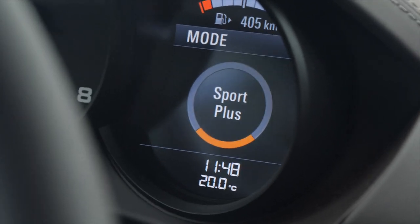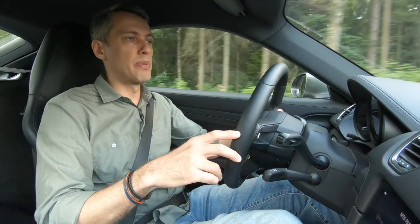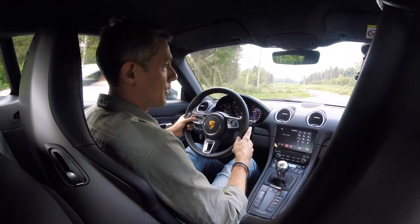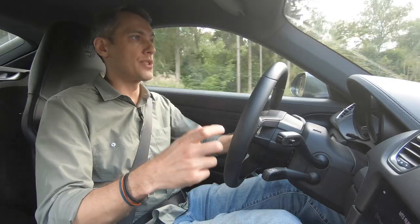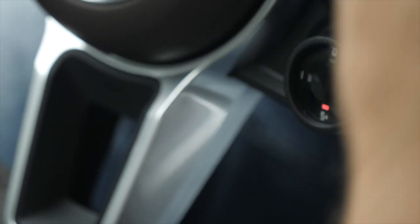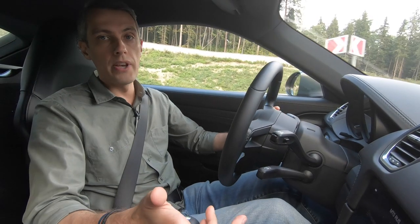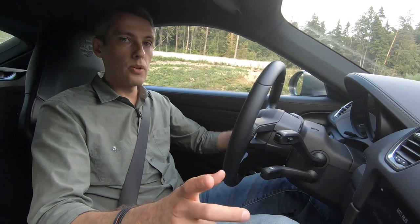To me it looks like nothing but the legacy of PDK-oriented design. It's obvious what Sport Plus does to a PDK car — it's the most aggressive setting for the gearbox. But on the manual, this position of Sport Plus is just left blank.